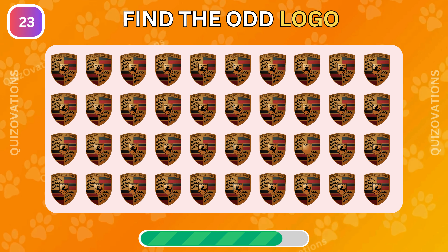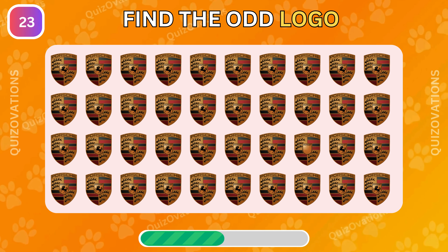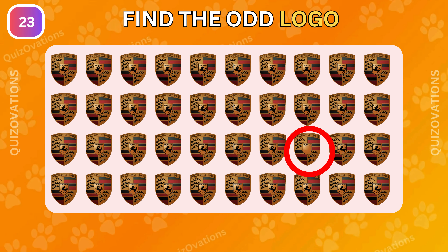Find the odd logo in this picture. This is the odd Porsche logo.